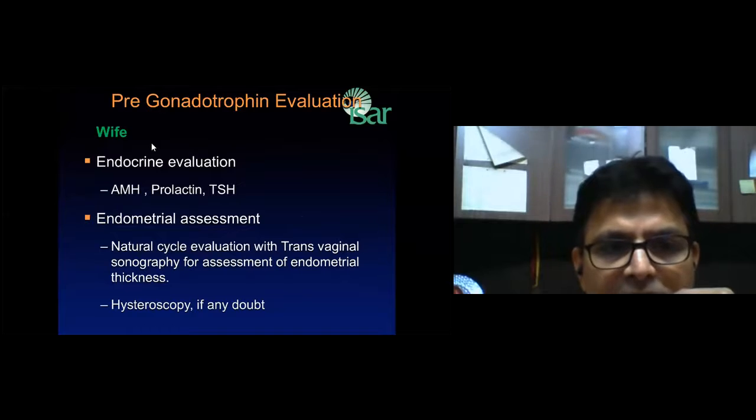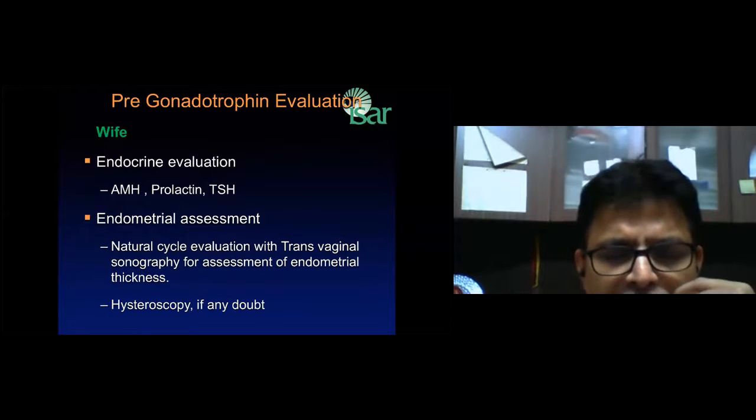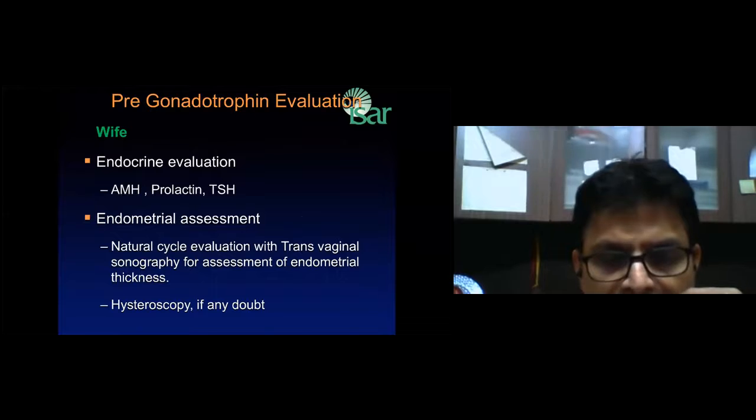For women, evaluation should include AMH, prolactin, and TSH. Endometrial preparation is assessed in a natural cycle using transvaginal sonography. On the day when the natural follicle ovulates, the endometrium must be a minimum of more than 7mm with a triple line pattern. If it is not, then you need to do a hysteroscopy.